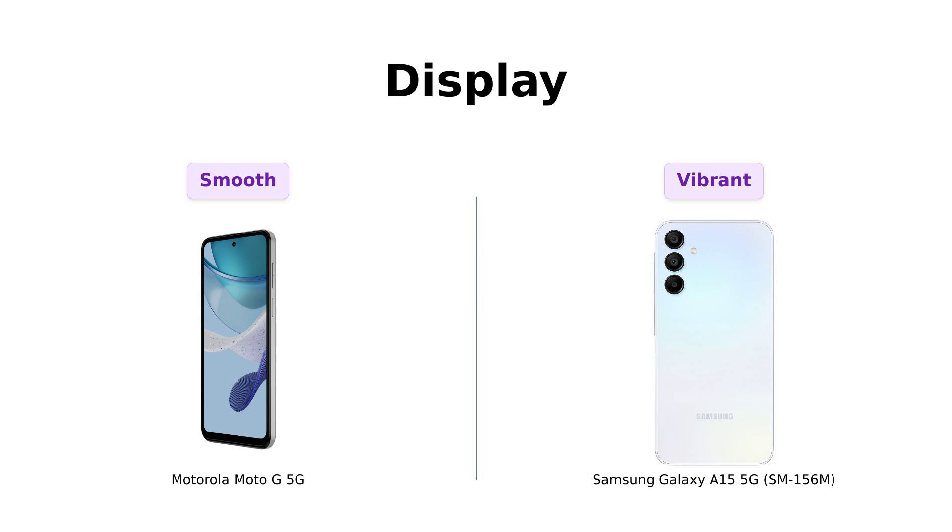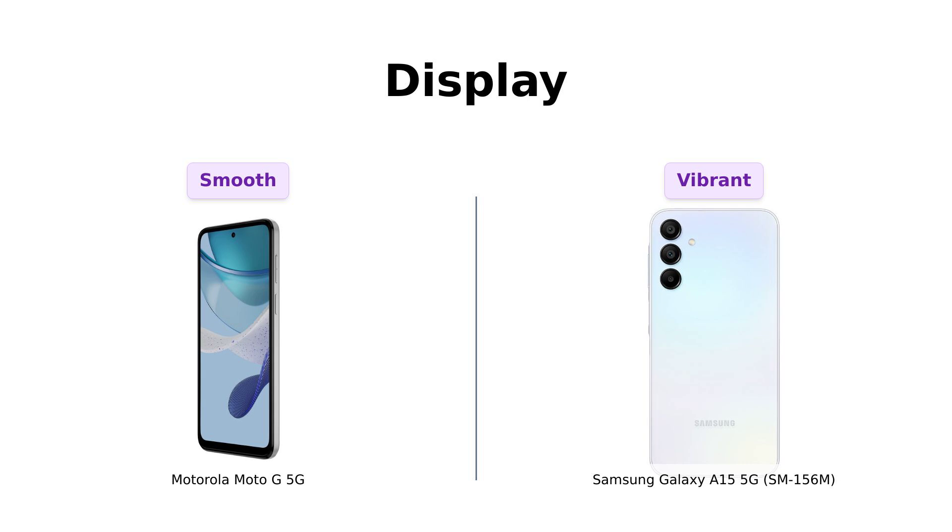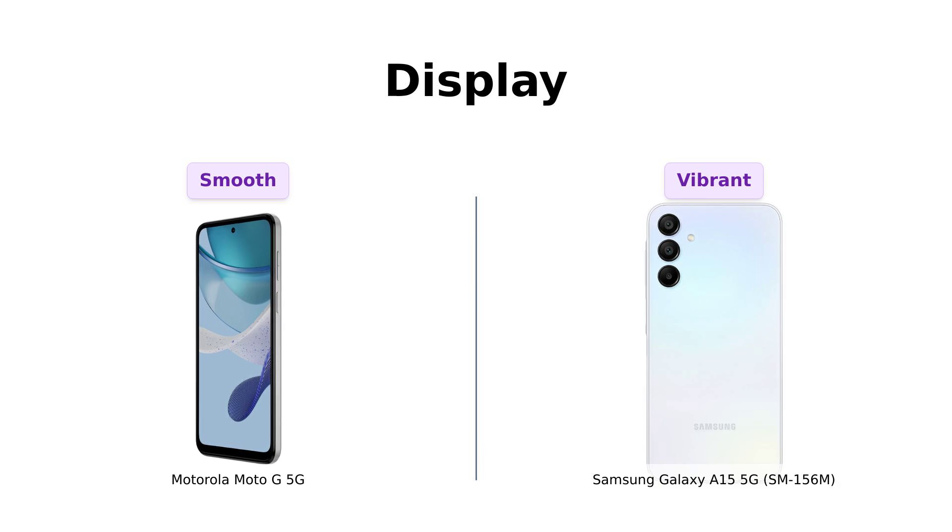Next up, the display. The Moto G 5G boasts a 6.5-inch 120Hz display — that's smoother than a baby's bottom. Meanwhile, the Galaxy A15 5G offers a 6.5-inch Super AMOLED display with a 90Hz refresh rate. Sure, it's not as buttery, but it's got those vibrant colors that make you want to lick the screen.